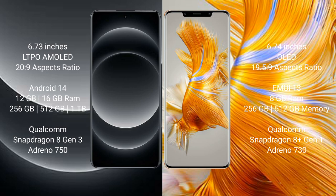Xiaomi 14 Ultra runs on the Android 14 operating system, while Huawei Mate 50 Pro runs on the HarmonyOS operating system.